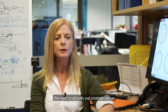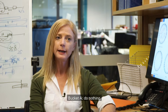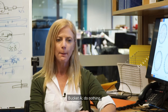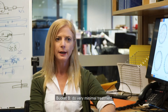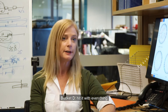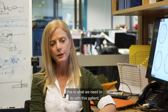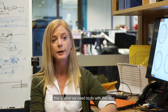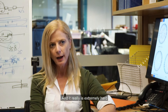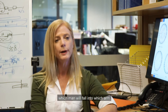We want to actually put prostate cancer into a lot of buckets. So we want Bucket A — do nothing. Bucket B — do very minimal treatment. Bucket C — get rid of the prostate. Bucket D — hit it with everything. We want to create prostate cancer buckets so where the clinicians can say, right, this is what we need to do with this patient, this is what we need to do with the next. And it really is extremely hard for them at the moment to know which men will fall into which bucket.